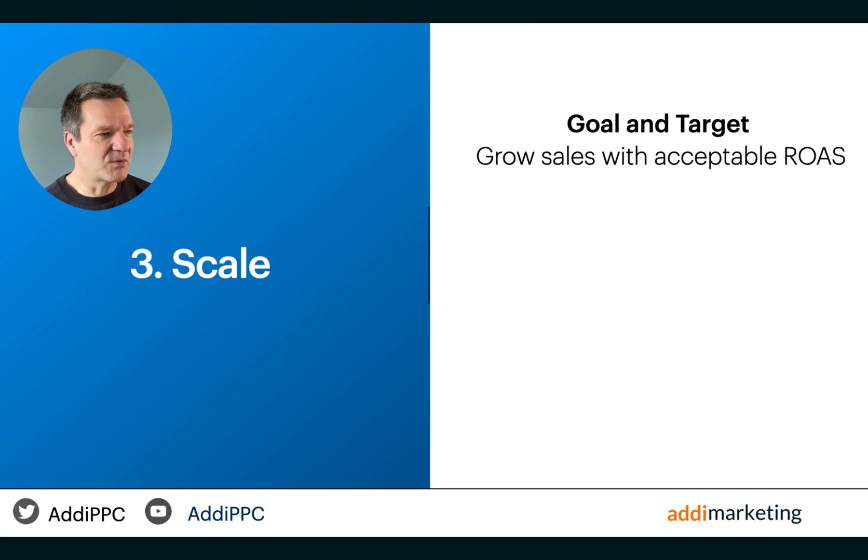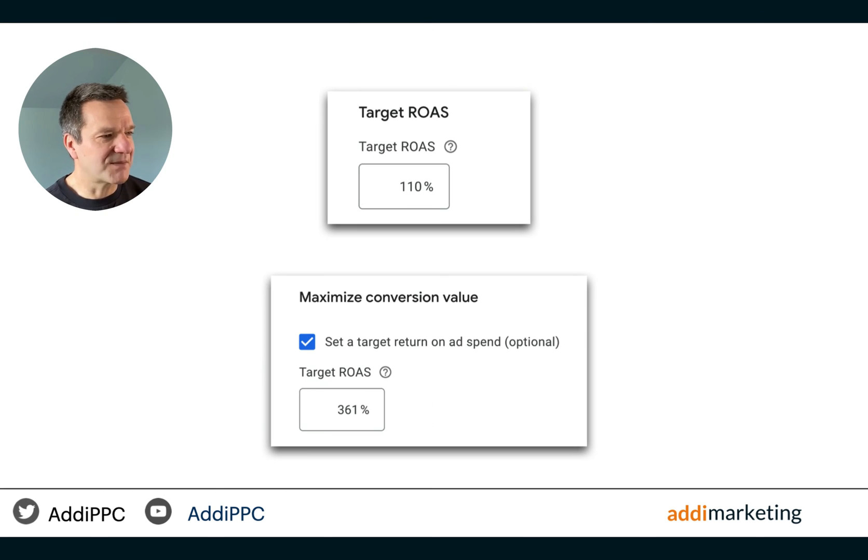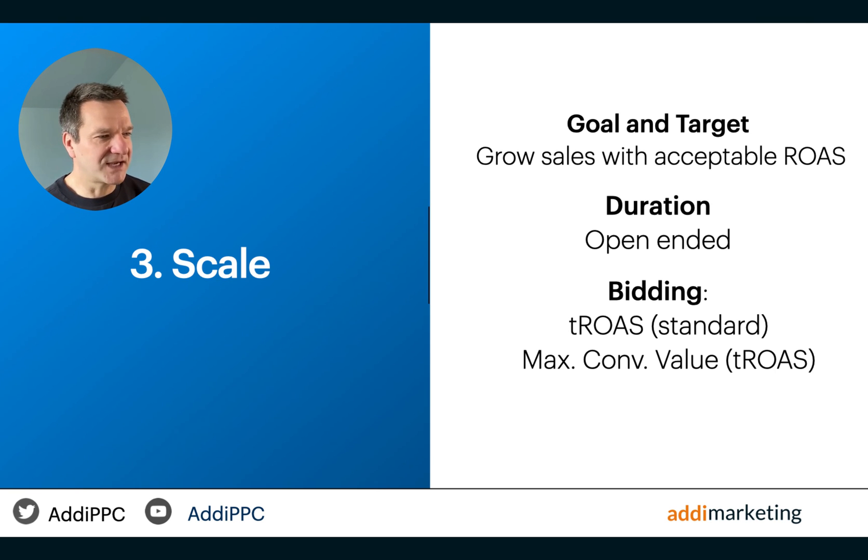If scale is my business goal, I move the campaign to the scale stage. The primary goal during this stage is to grow revenue while maintaining an acceptable return on ad spend. Target ROAS is the main bidding strategy for driving expansion during this phase, relevant for both standard shopping and Performance Max campaigns. I stick with the target ROAS strategy on a standard campaign and switch my Performance Max campaigns to maximize conversion value with target ROAS. The duration of the scale phase is open-ended, as maximizing conversion revenue while sustaining ROAS is often the ultimate objective for shopping ads in most scenarios.